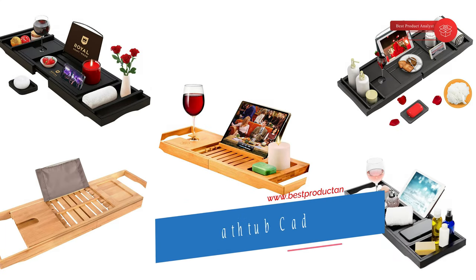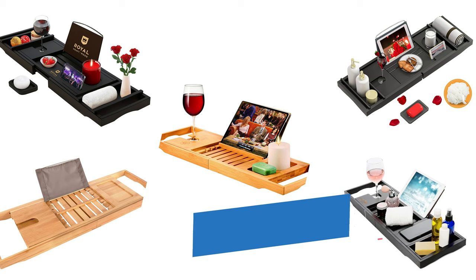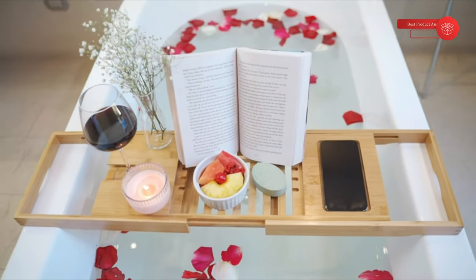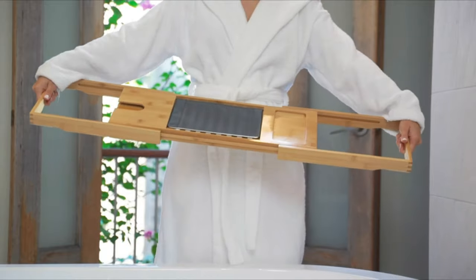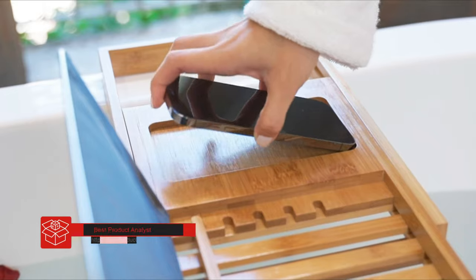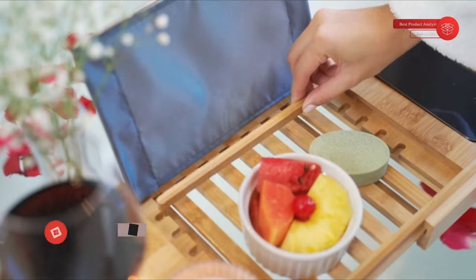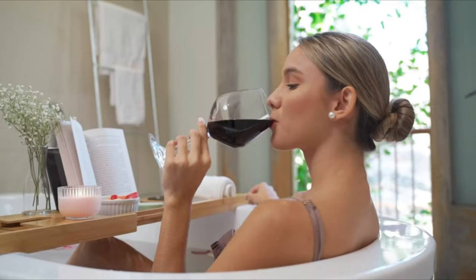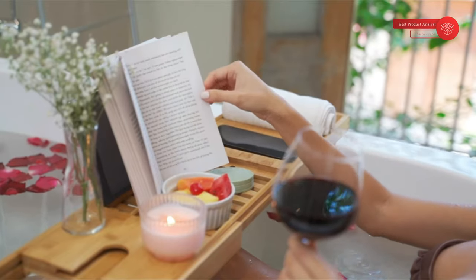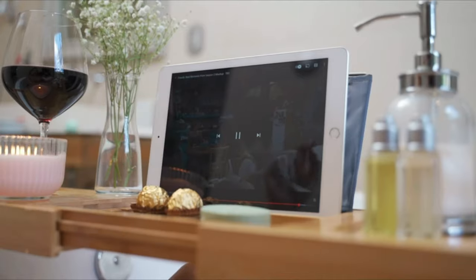Welcome to our channel BPA. Today's video we will show you the top 5 bathtub trays, so you can buy the best bathtub tray or bathtub caddy tray from our list. Taking a bath is an enjoyable and relaxing way to unwind after a long day. Research shows there are more mental and physical health benefits to taking a bath versus a shower. Some people choose to add a bath tray for reading, enjoying a drink, burning a candle, or holding other bath accessories. They also serve as a great gift for anyone wishing to add dimension to their at-home bath time.